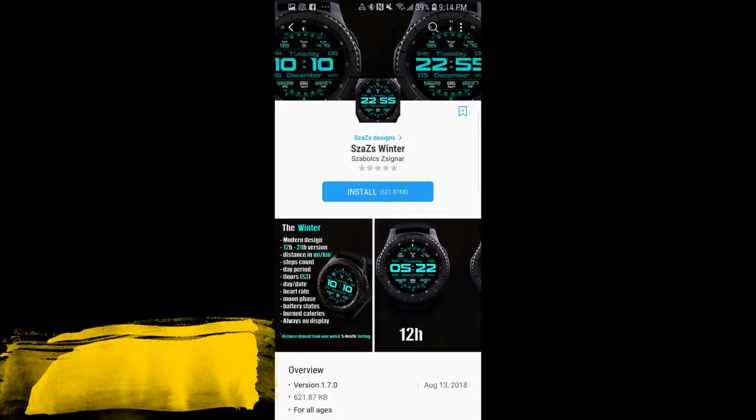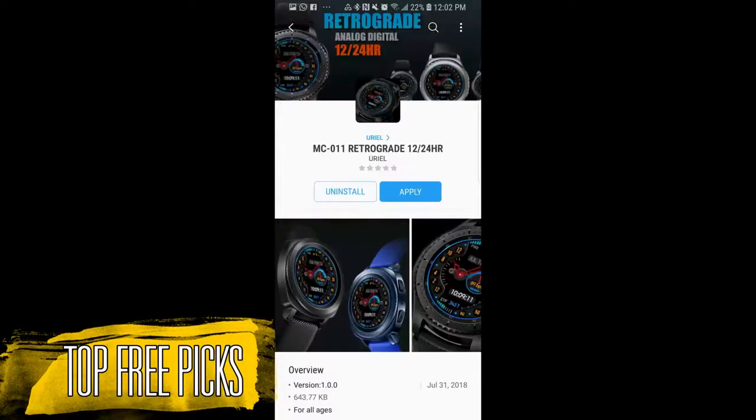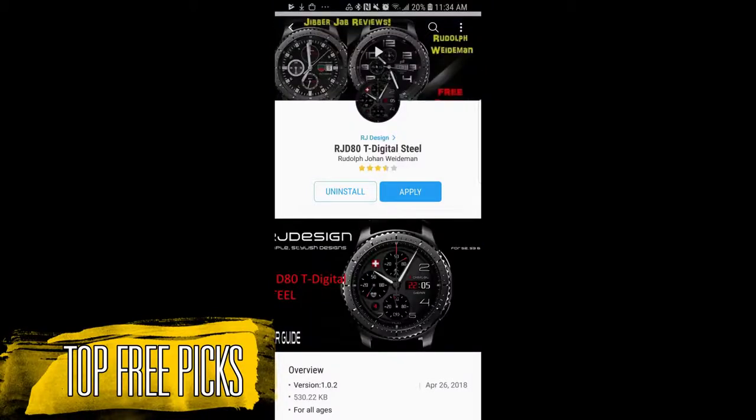Hey guys, welcome back to Jibber Jabber Views. I hope you've all been enjoying your weekend and you're ready to pick up a bunch of free watch faces from my weekly top picks. While the faces I show you today are free, they could switch back to paid versions at any time, so if you like any of these I recommend you go pick them up as soon as you can.